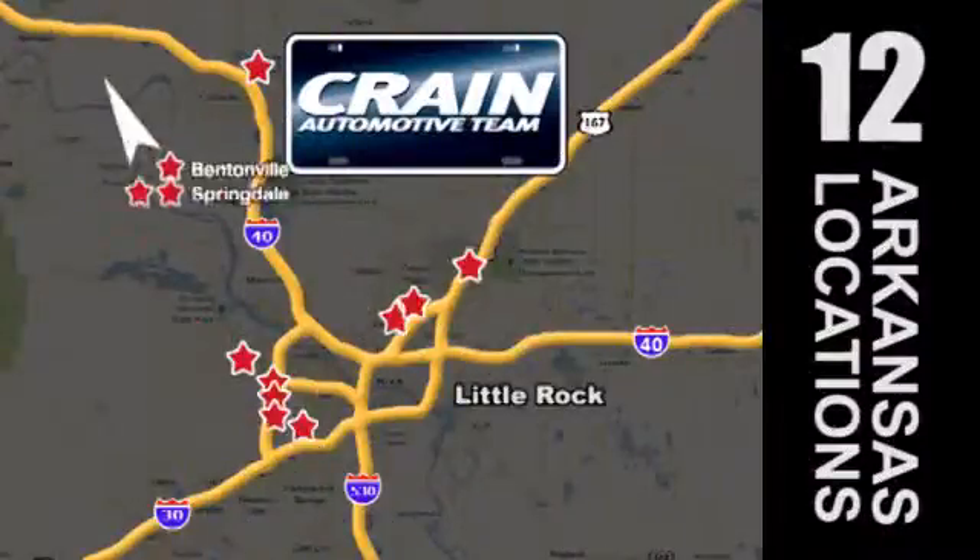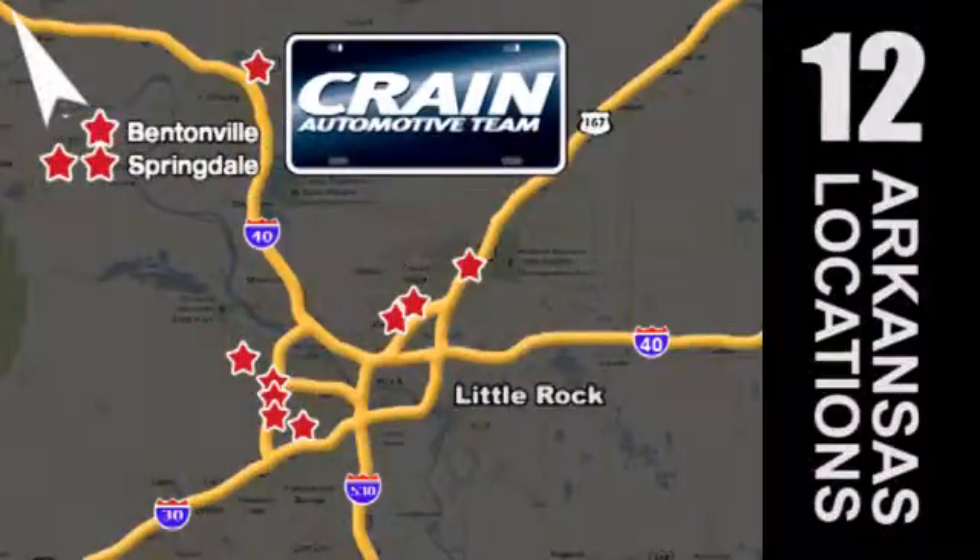Visit us anytime at craneteam.com. Go, go, go, craneteam's got them! Craneteam.com.